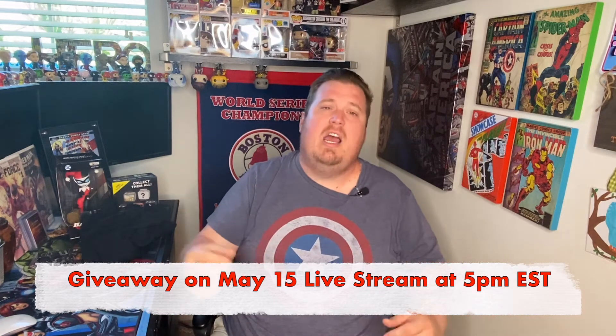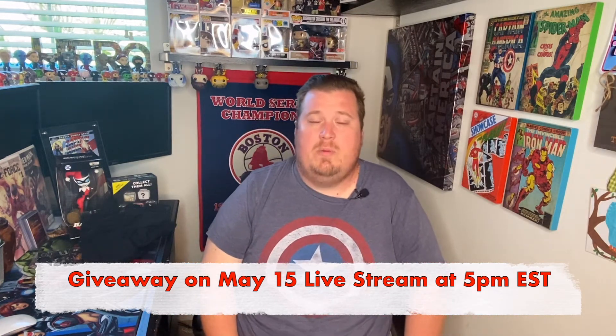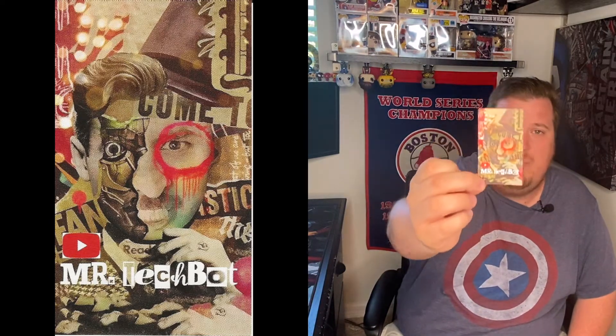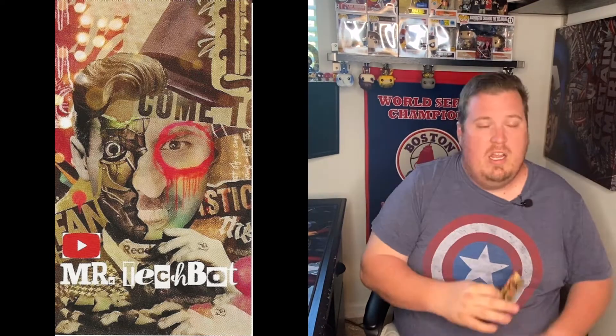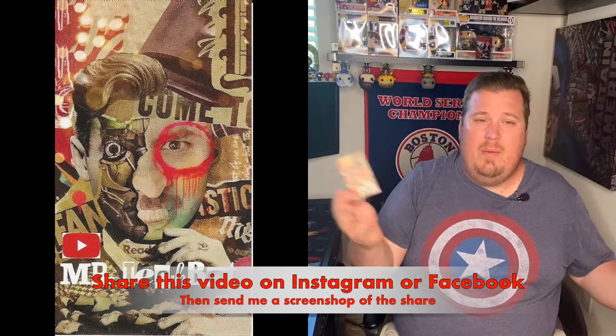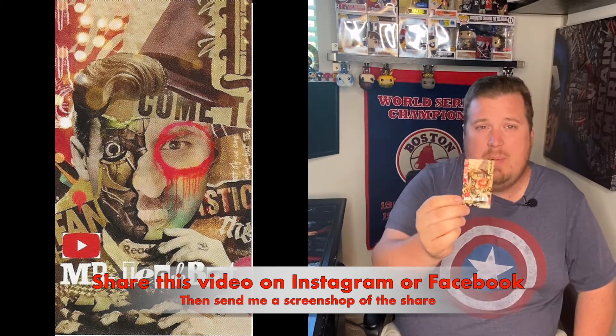Come join us on the live stream — whether it's about comics, Funkos, or whatever you want to talk about. Also, I still have Mr. Tech Bot stickers — first run, limited supply. All you have to do is share this video on Instagram or Facebook, send me a screenshot via DM, and include your address so I know where to send it. That's it! Don't forget to comment, like, subscribe, and hit that notification bell. Do what you like, do what you love, stay safe, and always unleash your inner nerd. Later guys!